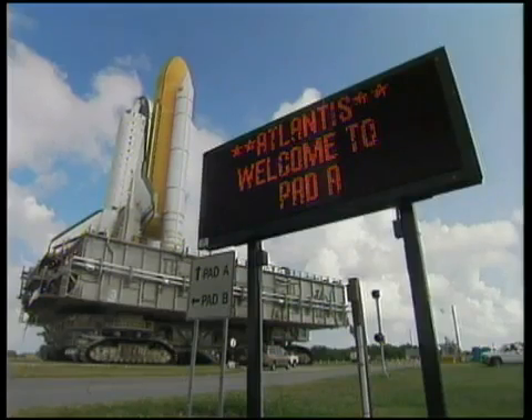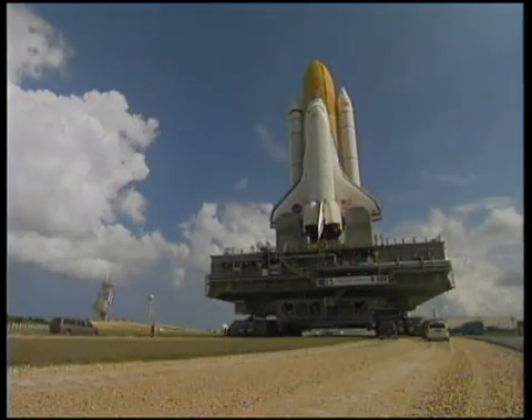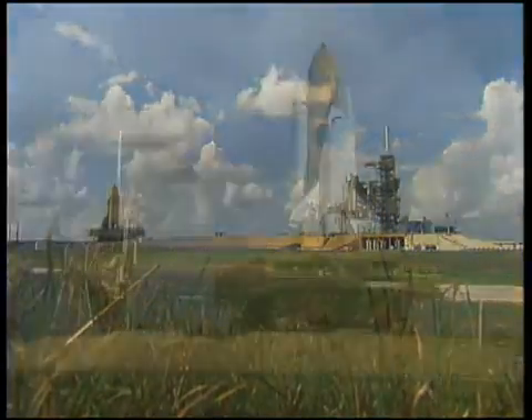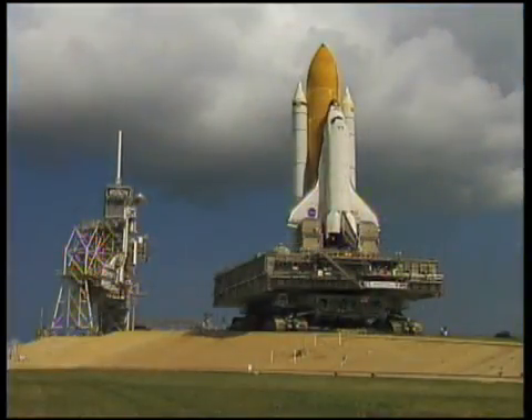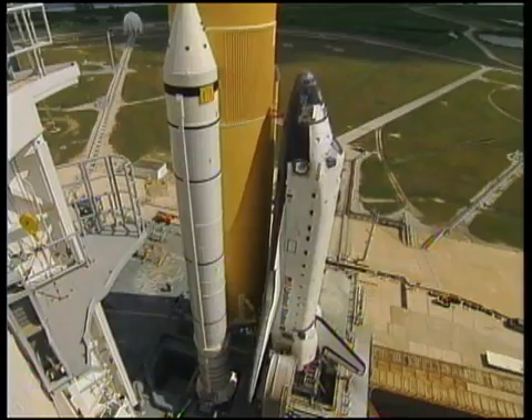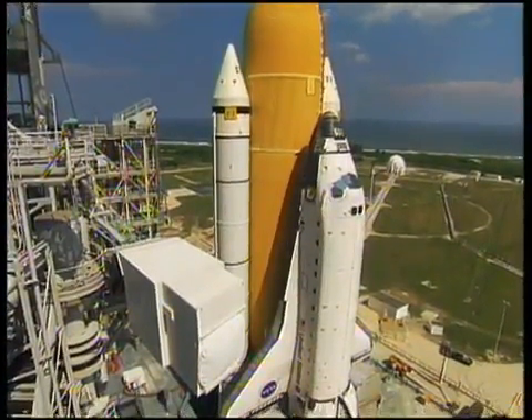At the pad, the STS-129 payload of equipment bound for the International Space Station will be installed in Atlantis's cargo bay as technicians continue launch preparations throughout the next month. A crew of six astronauts will conduct this 31st space shuttle mission dedicated to the assembly and maintenance of the space station.